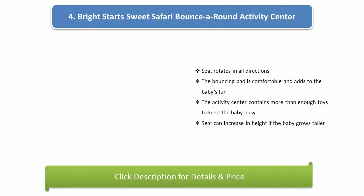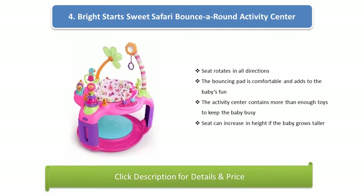Number 4: Bright Starts Sweet Safari Bounce Around Activity Center. The seat rotates in all directions and the bouncing pad is comfortable and adds to the baby's fun. The activity center contains more than enough toys to keep the baby busy. The seat can increase in height as the baby grows taller.